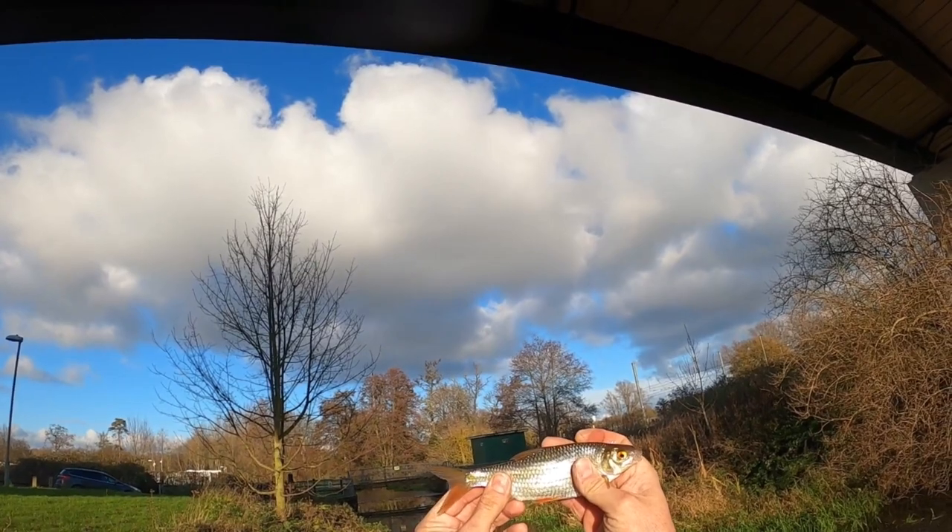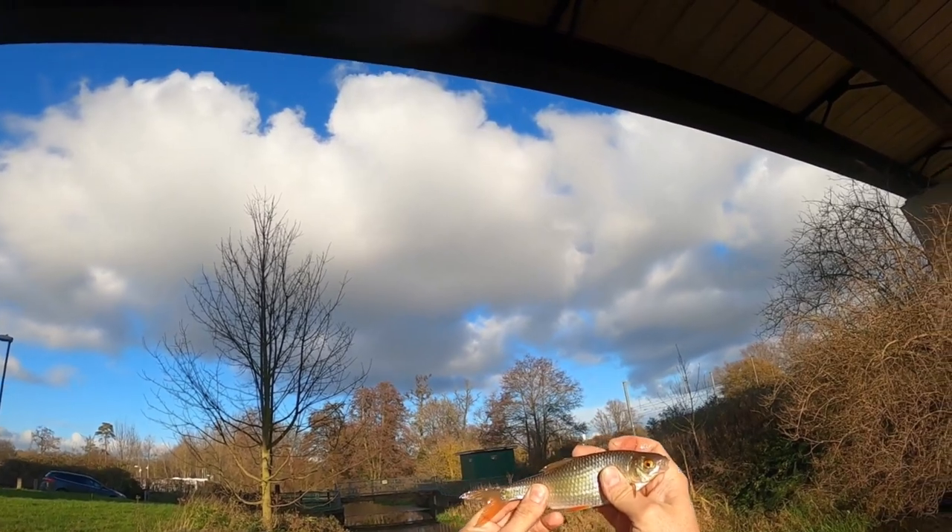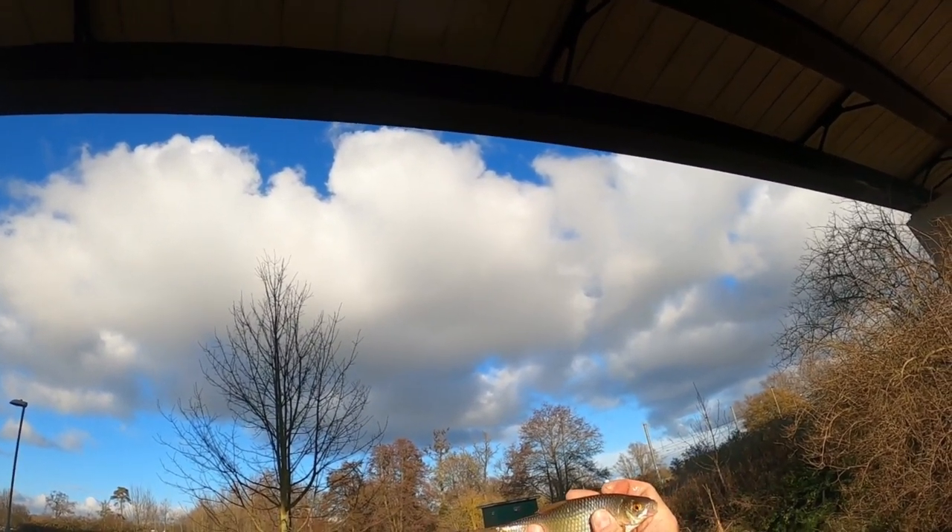There you go guys, beautiful roach there in the sunlight. I'll wait for that train to go by. A bit counterintuitive on the maggot — I thought the maggot would bring the trout and the bread would bring the roach, but there you go. Absolutely brilliant.